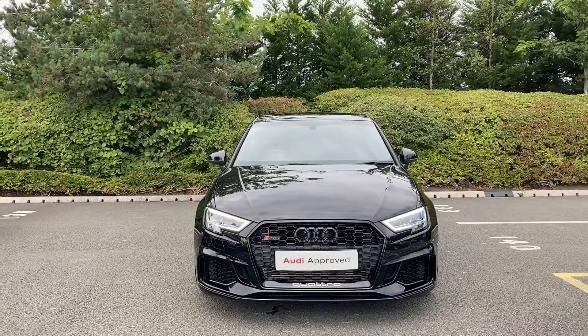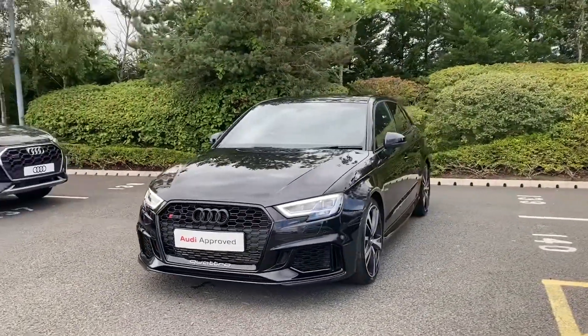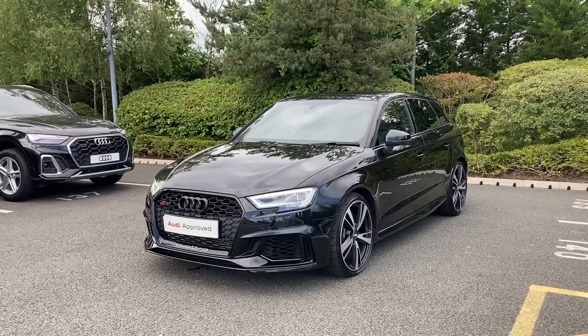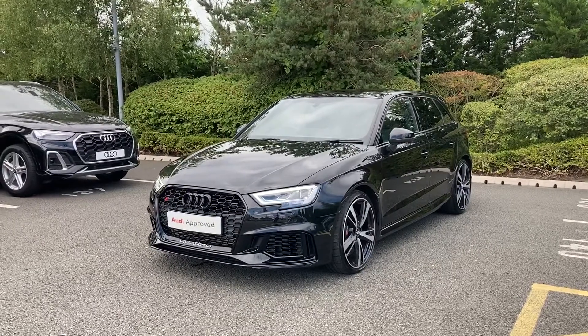Thank you for coming on a tour of this approved used Audi RS3 Sportback Sport Edition. If you would like any more information on this vehicle, please don't hesitate to give our team a call on 01782 488 205. Thank you.